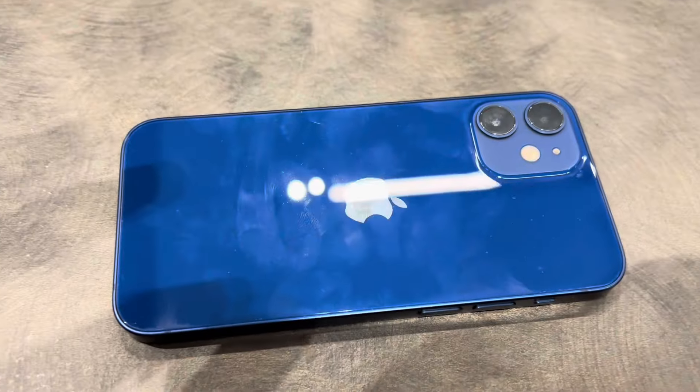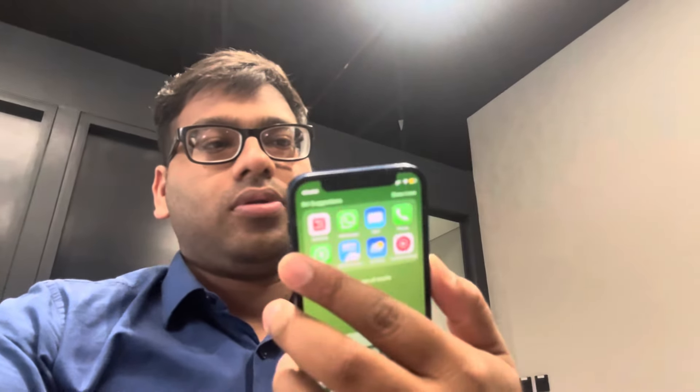The iPhone 12 Mini comes in a normal version with 64GB, 128GB, and 256GB storage. The screen is 5.4 inches with a Super Retina XDR display, and the resolution is 2340x1080 pixels.